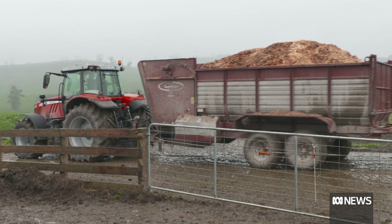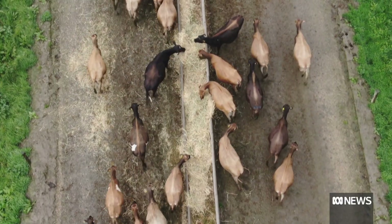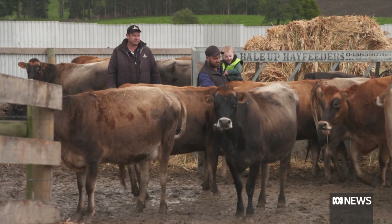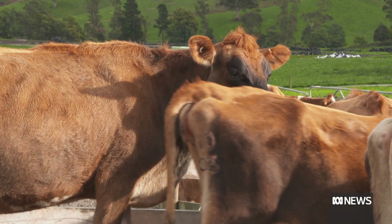Dairy farming is a natural fit for sexed semen — farmers want female calves that will grow into fine milk-producing cows. At this farm, last year they ran at about 10% bull calves, and this year after just one week of calving, they've already achieved only about 5% bull calves. Latest figures show about a quarter of Australian dairy farms are now using sexed semen; in the United Kingdom the figure is closer to half. The area of sexed semen is evolving at a great rate, driven primarily by research improvements in conception rates.